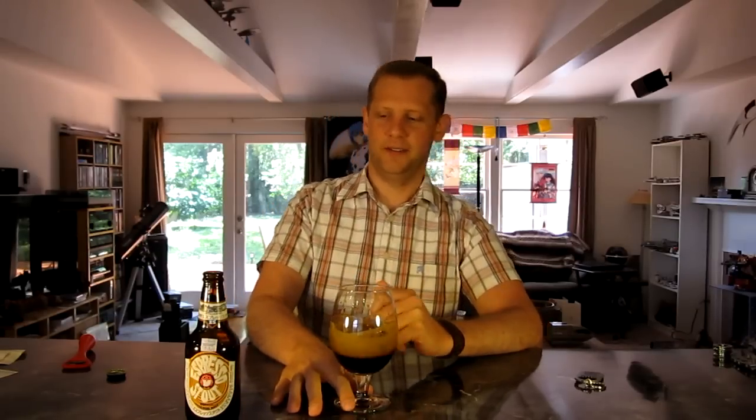Nine out of ten for the Hitachino Nest Espresso Stout from Japan. I'm Wes, the Craft Beer Geek — I don't drink bad beers, you shouldn't either. We'll see you next time. Cheers!